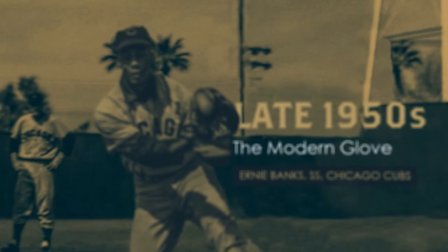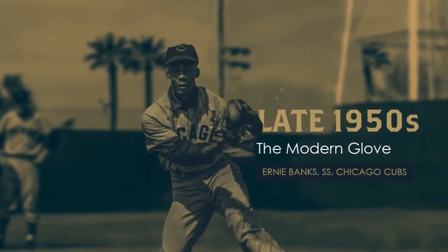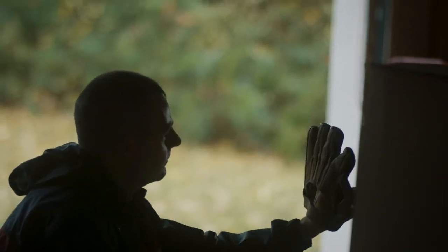The birth of the modern glove, in my opinion, was the late 50s. There were two gloves that came out: the Wilson A2000, which is still in production today, and Rawlings also came out with the TG12, which is a trapeze web glove.